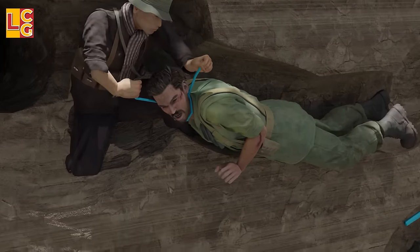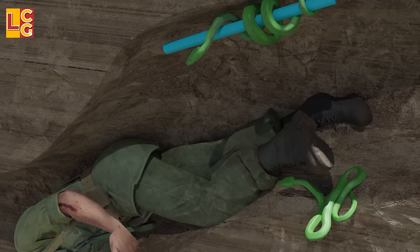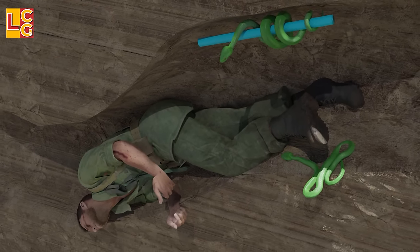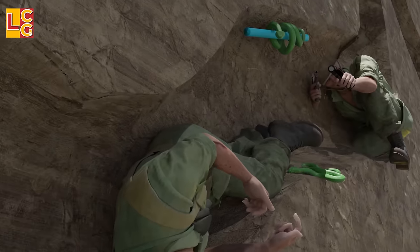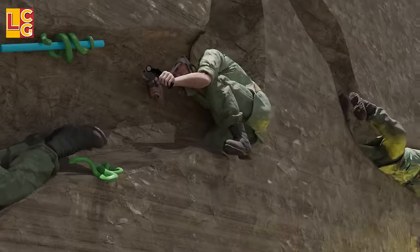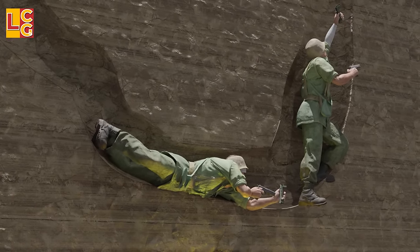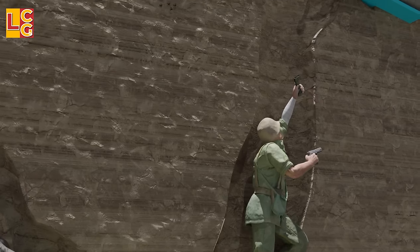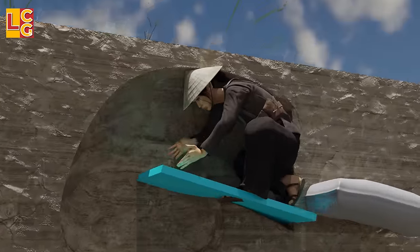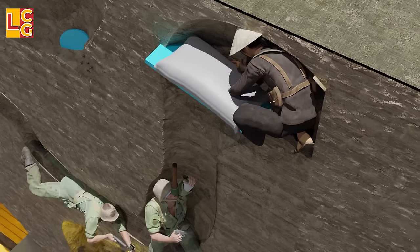In one part of the tunnel, a green pit viper is placed on a wooden stick or bamboo overhead. If the enemy doesn't notice it, they will likely be bitten. The snake also serves as a warning: when the enemy shoots it, the Viet Cong are immediately alerted. In another part, a Viet Cong waits at the top to drop a grenade on the enemy below, then covers the opening with a board and sandbag to prevent the explosion from reaching the Viet Cong's own position.